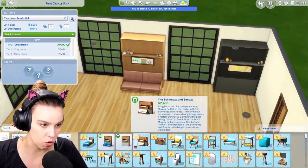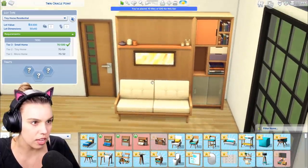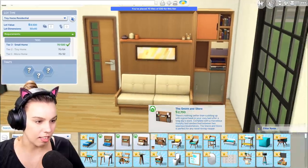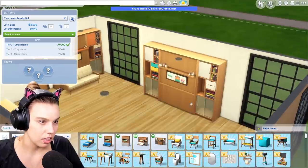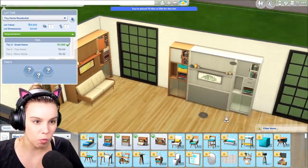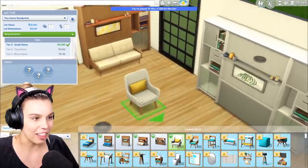Then we also have the Schmooze and Snooze — a Murphy bed kit with a lot built into it. You can have a bookshelf in there — it can be a bedroom lounge with a bookcase. And then there's this one, the ultimate Murphy bed living situation with a lot of bookshelf space. I believe you'll be able to put some clutter objects behind the glass, which I love. Oh wow — are these separate pieces? Yes, this is the separate bookshelf piece that snaps really nicely into it. I love this armchair — nice swatches with some neutrals and bright colors.